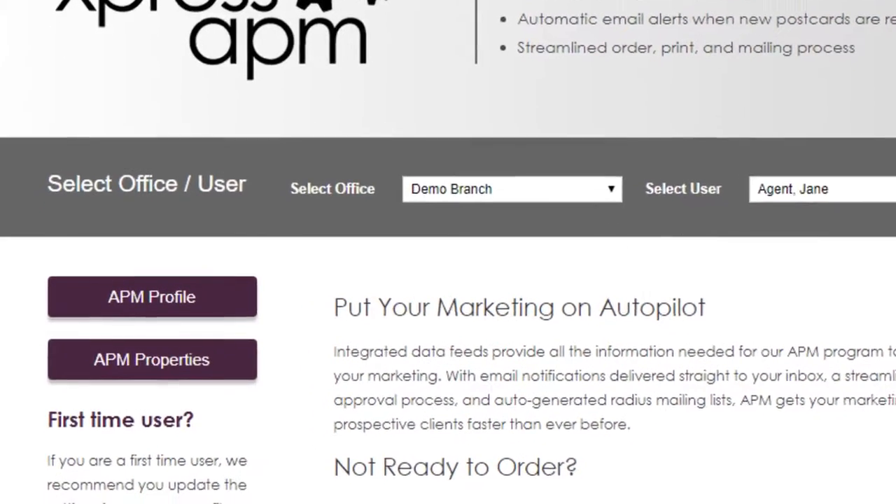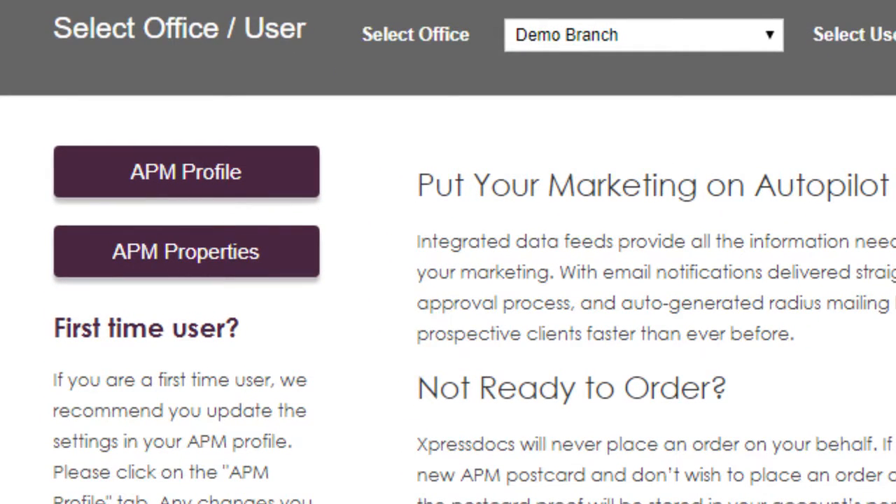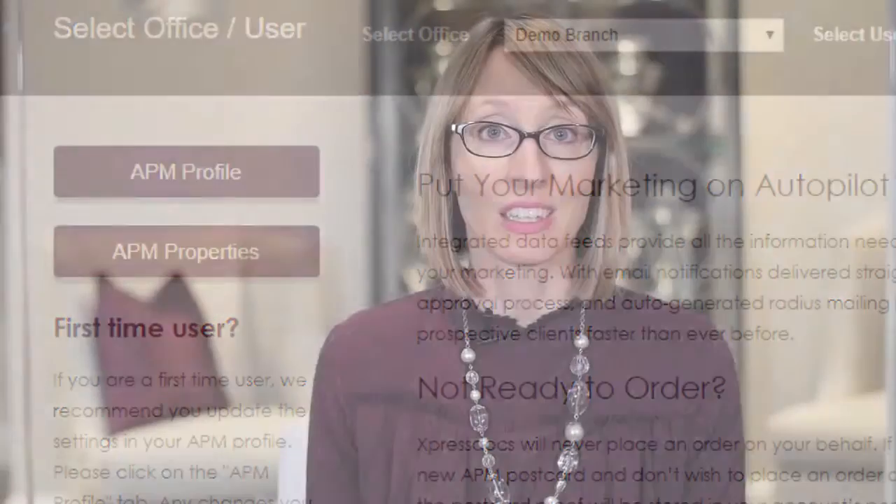You can do this by clicking the button APM Profile. Once your defaults are set and saved, all your postcards will be created using those selections. You can change these defaults at any time.